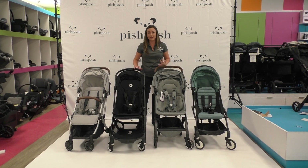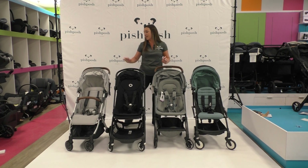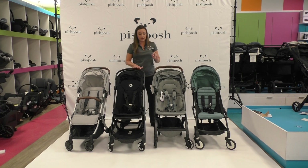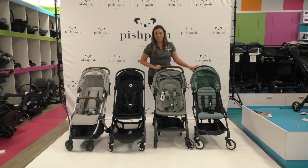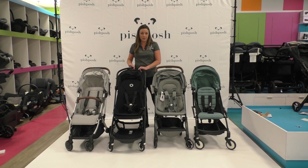All four of these strollers have infant options and infant car seat compatibility. There are different car seat adapters you can buy for each one. The UPPAbaby Minu only works with the Mesa with the purchase of adapters. The Butterfly, the Air Plus, and the Baby Zen Yo-Yo are going to work with Cybex, Maxi-Cosi, and Nuna — and even the Bugaboo Turtle by Nuna is going to work on the Butterfly. So lots of great car seat options.